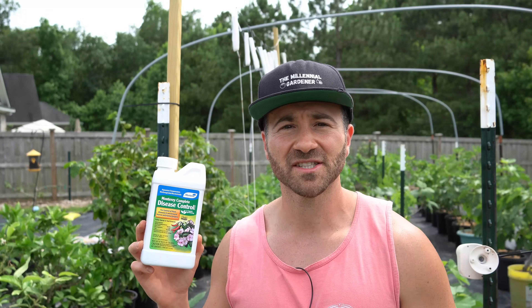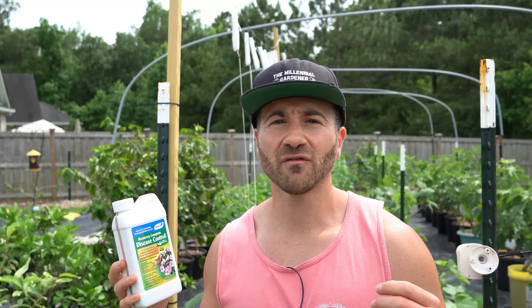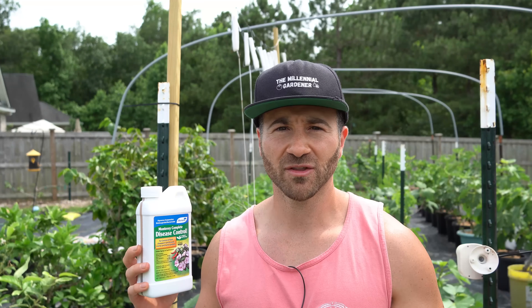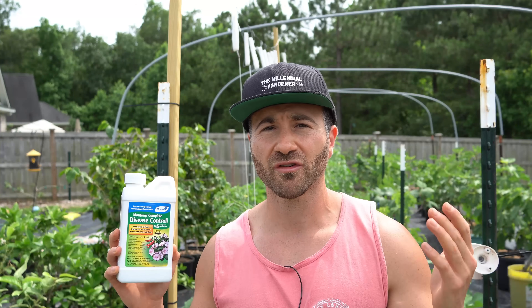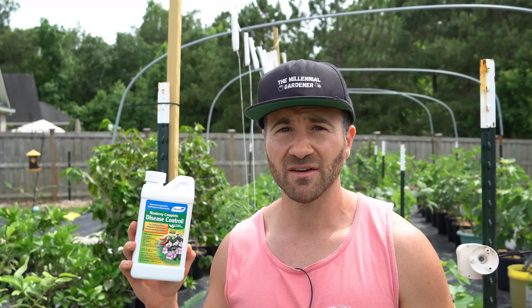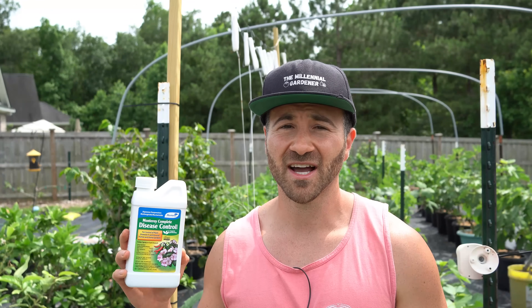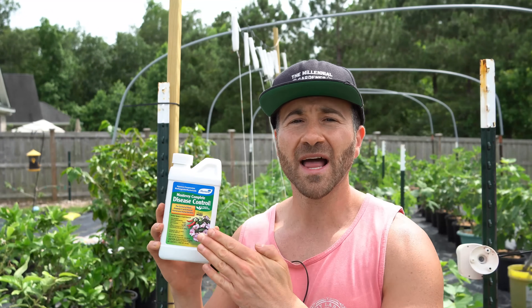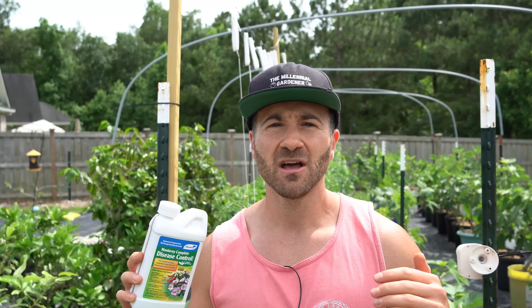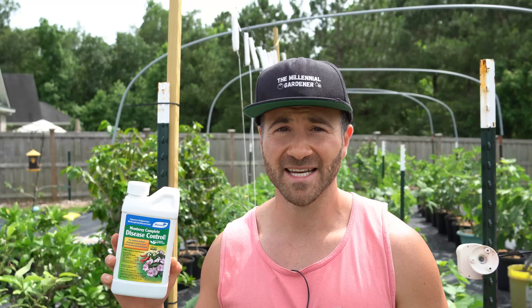What this product basically does is it colonizes your plant with a natural bacteria that will take over the receptors of the plant without actually harming the plant, and because this bacteria is going to be colonized all over the plant it basically doesn't leave a lot of room for other viruses and bacteria to colonize and take over the plant. So it out-competes them. When your plants are covered with this it basically puts them in a suit of armor and the other viruses and bacteria cannot take hold.